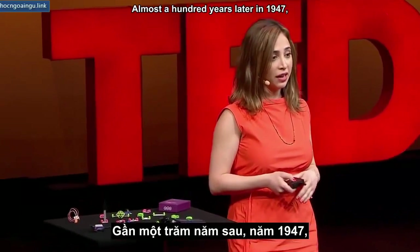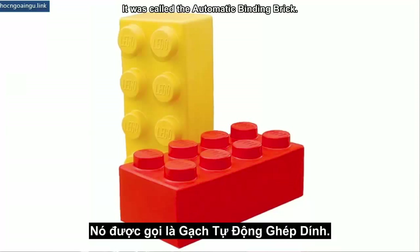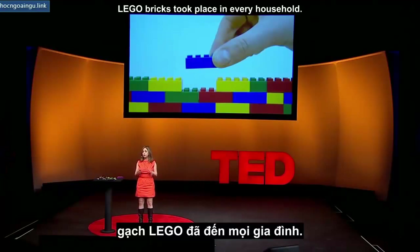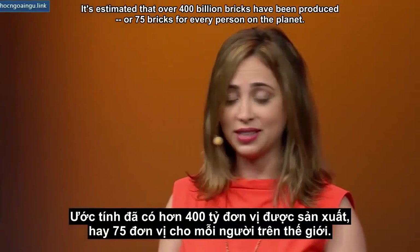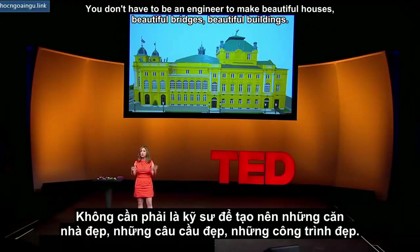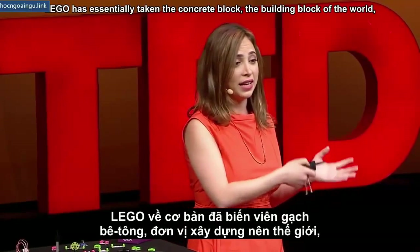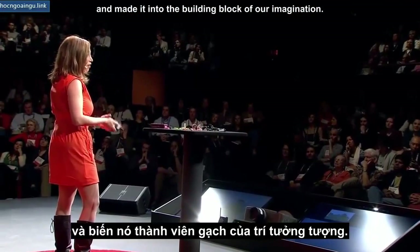Almost 100 years later, in 1947, LEGO came out with what was called the automatic binding brick. In a few short years, LEGO bricks took place in every household. It's estimated that over 400 billion bricks have been produced — 75 bricks for every person on the planet. You didn't have to be an engineer to make beautiful houses, bridges, buildings. LEGO made it accessible, taking the building block of the world and making it into the building block of our imagination.